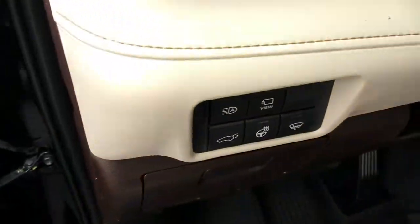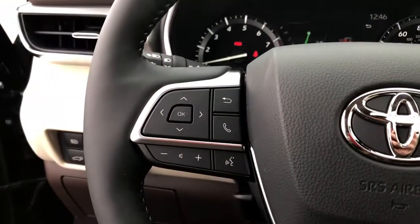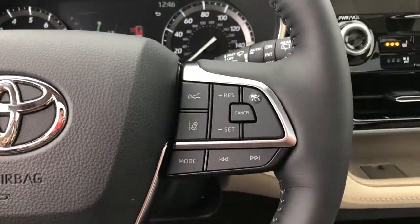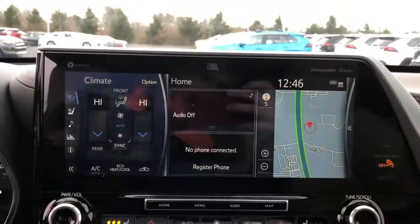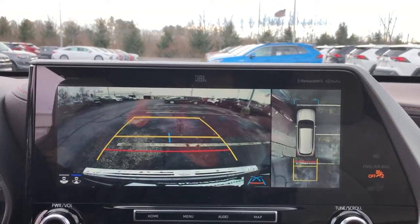These are just some of the great options this vehicle comes with: panoramic roof, all-wheel drive, keyless entry, navigation system, sun and moonroof, cooled front seats, fog lamps, heated rear seats, backup camera, and premium sound system.